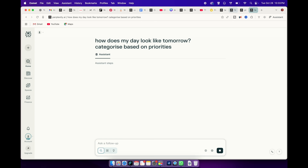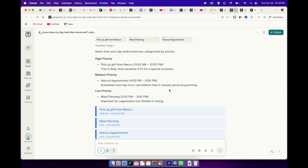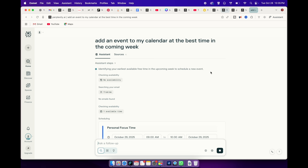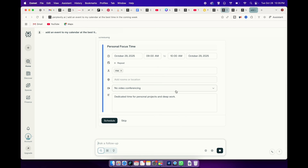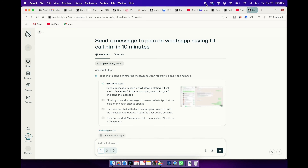And then there's the calendar side. If I have a thousand entries on my calendar, Comet can read my calendar, prioritize important meetings for me, or even manage my calendar for me. I can ask Comet to add an event at the best time in the coming week, and it can find the best option and create the event with the right title and link. I used to juggle between tabs — Gmail, Calendar, Notion — but now it's all neatly integrated inside Comet. It's like having an AI secretary who is always paying attention. And the cherry on top, you can send a WhatsApp message directly from Comet — just say "Send a message to your friend saying I'll call her in 10 minutes" and it does it through your linked WhatsApp web.